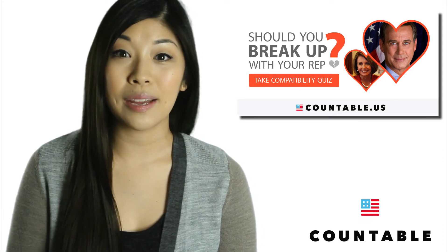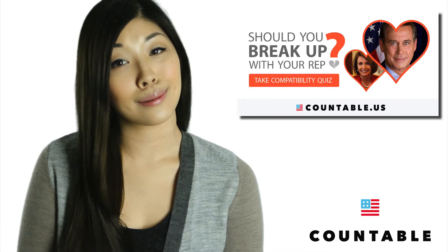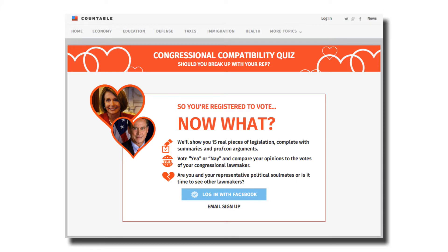First, the Countable Congressional Compatibility Quiz. Has your relationship with your congressperson been feeling a little stale? They're taking you for granted, ignoring your calls? We've put together a short quiz to help you find out if you and your representative are meant to be, or if it's time to see other people.